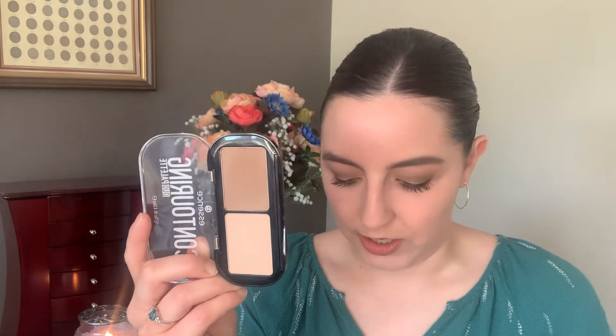So I have this Essence contouring palette. I'm going to be using the darker contour shade today. See how this is a little bit grayer and cooler in undertone as opposed to a bronzer, which is a little more warm and reddish toned. That's why I'm using this as a contour shade as opposed to a bronzer.